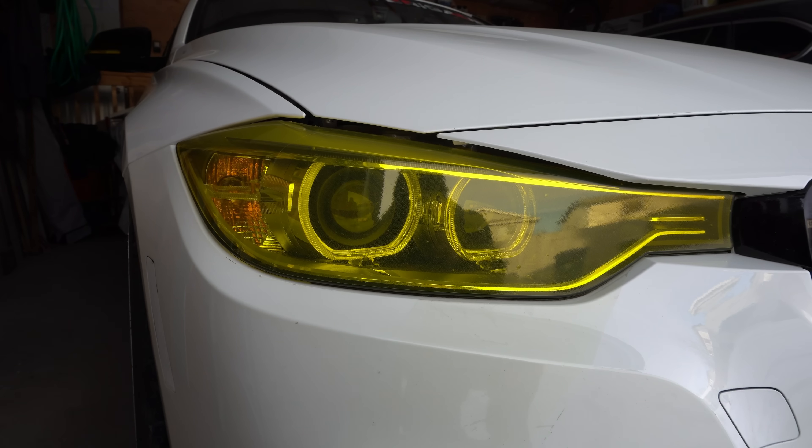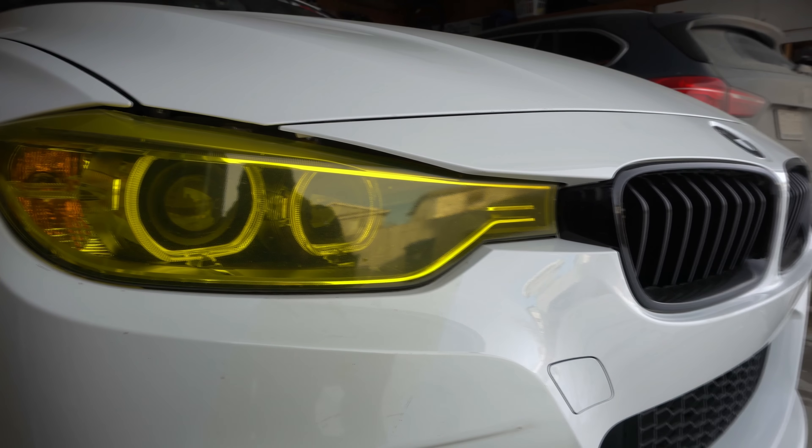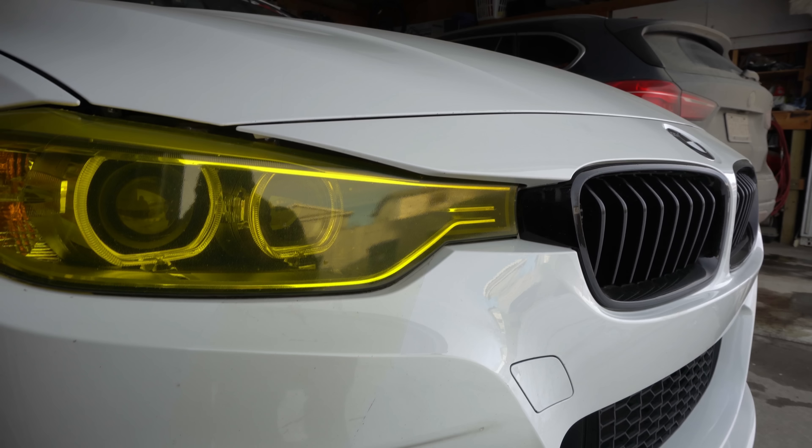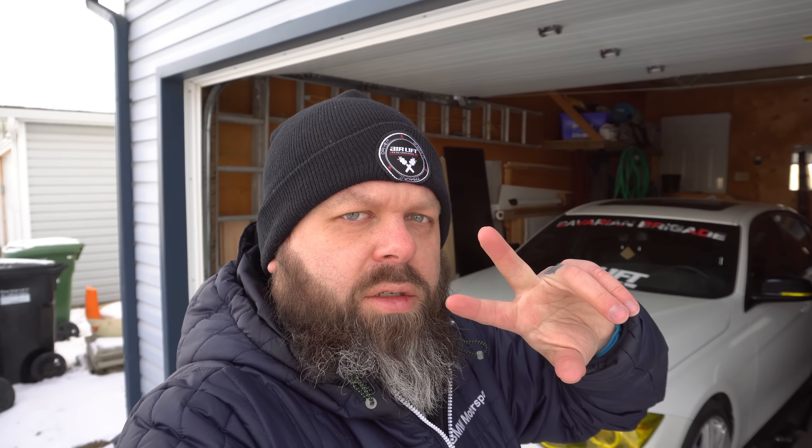One more thing I'm going to do is change the film on the headlights. I'll take you through the process of taking off the vinyl and rewrapping the headlights. I'll show you guys how to do it — I'd never done it before, my car was the first time for me — so you guys can do it just as well.